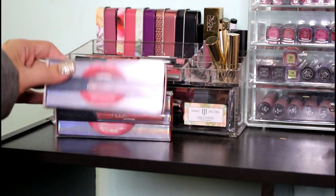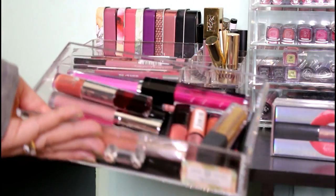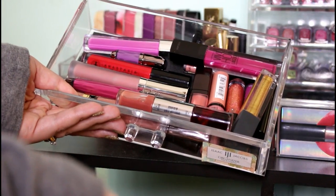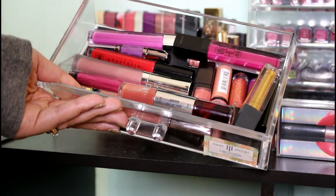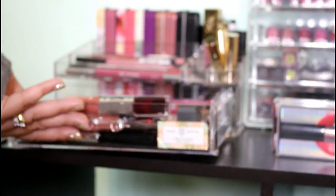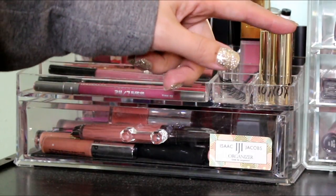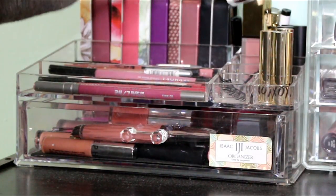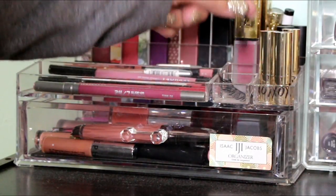Up here I've got stick-type lip products: NARS, Sephora, Tarte, more NARS nude sticks, ColourPop, and Quo. I keep my Huda Beauty Lip Strobes in their packaging because it's so cool-looking. In my one lip gloss drawer — because I really don't use lip glosses — there's a random assortment of Anastasia, Covergirl, Urban Decay, Tarte, Bite Beauty, Bare Minerals, YSL Lip Stains, and some Bare Minerals gift set minis in black and gold packaging.